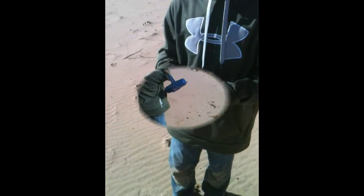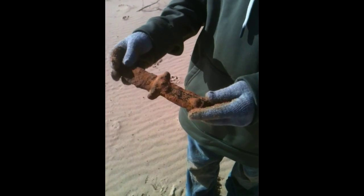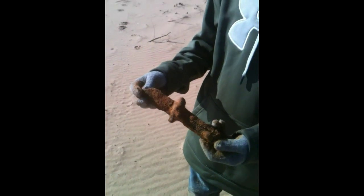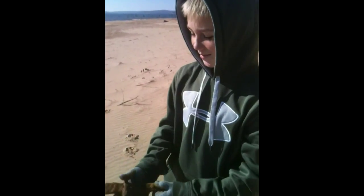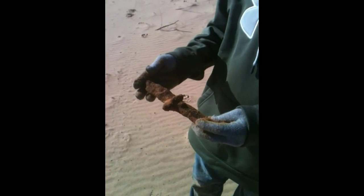Trenton just found a knife — really old, pretty cool. How deep was it? Pretty deep. All right, on to the next.